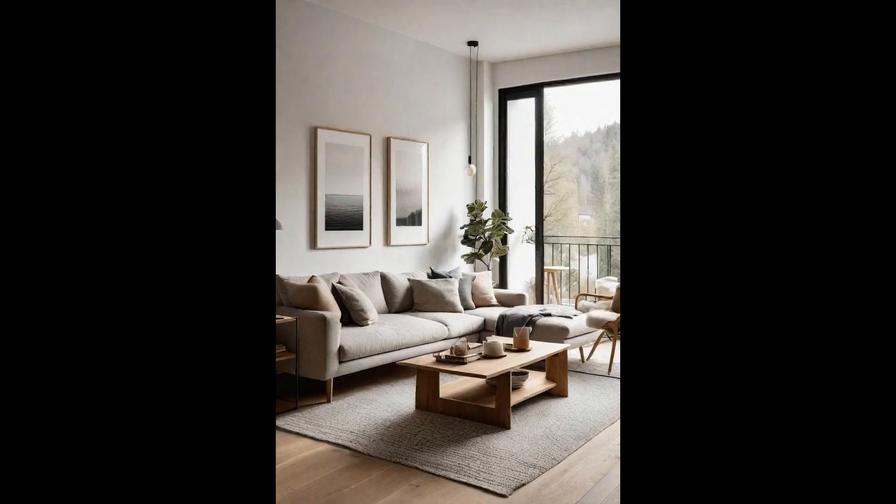Incorporating Scandinavian design into your living space promises an oasis of calm, characterized by minimalist lines and an abundance of natural light. This aesthetic hinges on simplicity, functionality, and a connection to the natural world. Furniture with clean lines and a muted color palette complements this ethos, creating a serene and inviting environment. To truly embrace Scandinavian serenity, focus on maximizing natural light. Large, unobstructed windows not only illuminate the space, but also blur the boundaries between the indoors and the outdoors. Incorporating elements like indoor plants and natural wood finishes further enhances this connection, bringing an element of the natural world into your modern living room, promoting a sense of peace and tranquility within the home.